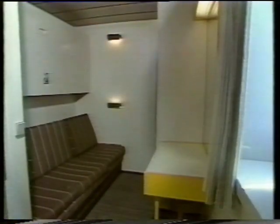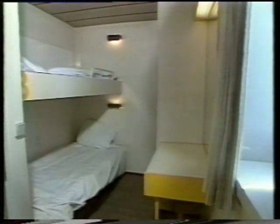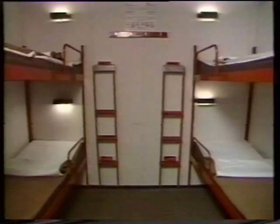On most holidays, the basic cost includes a compact inside air-conditioned cabin with shower and toilet. Outside and two-berth cabins cost a bit more. For travellers on a budget, cheaper couchette accommodation is also available.